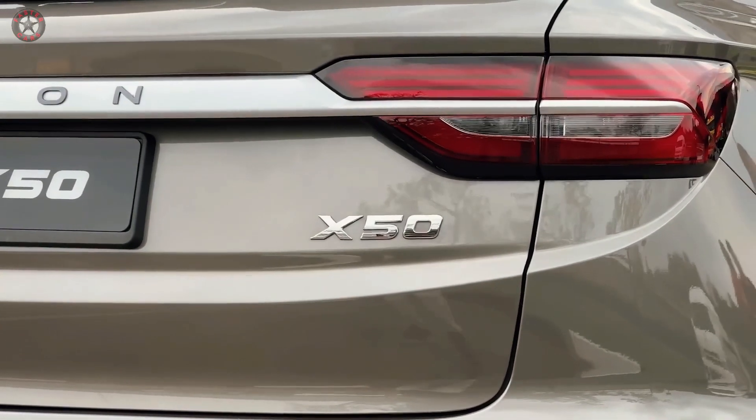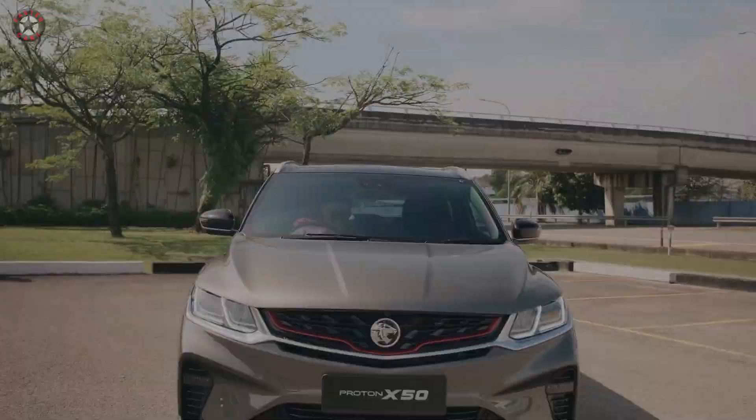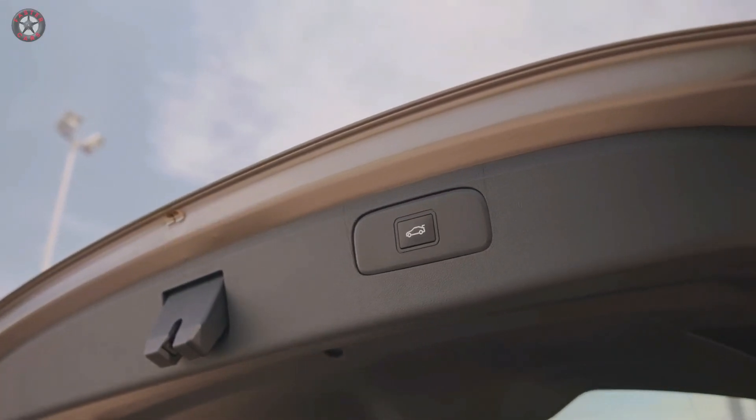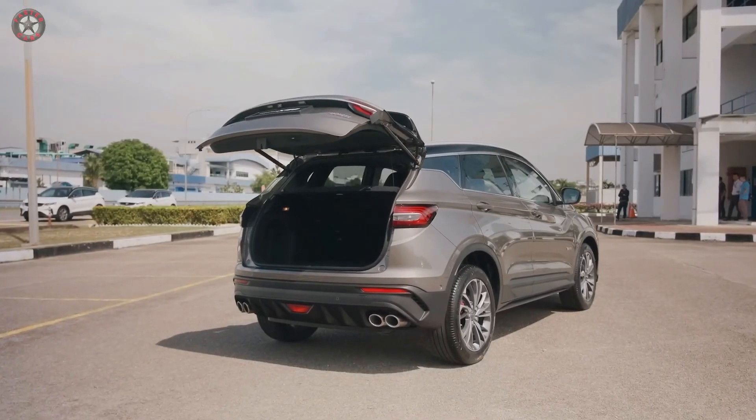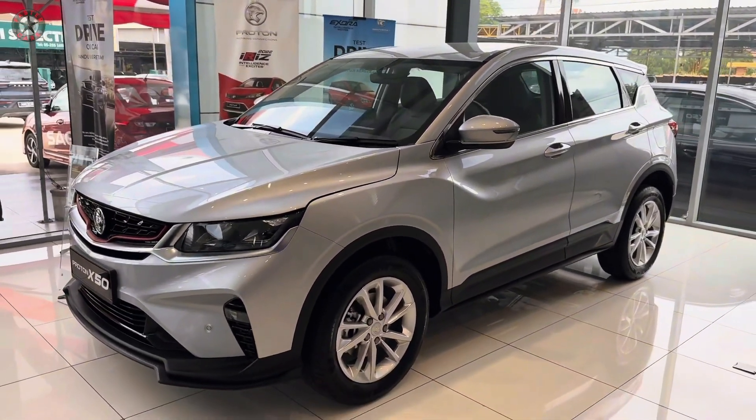Prepare to be impressed by its bold design, comfortable interior, and advanced technology features. The 2024 Proton X50 faces stiff competition in the compact SUV segment, with rivals such as the Honda HR-V, Toyota Corolla Cross, and Perodua Alza.